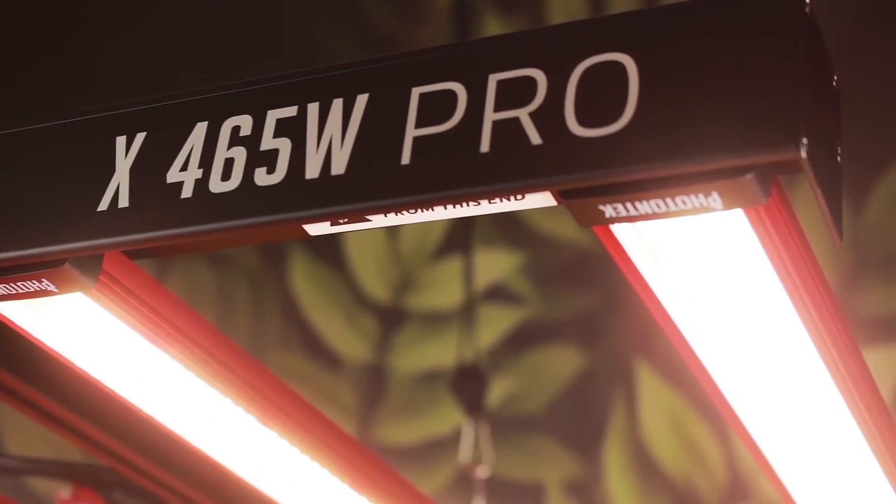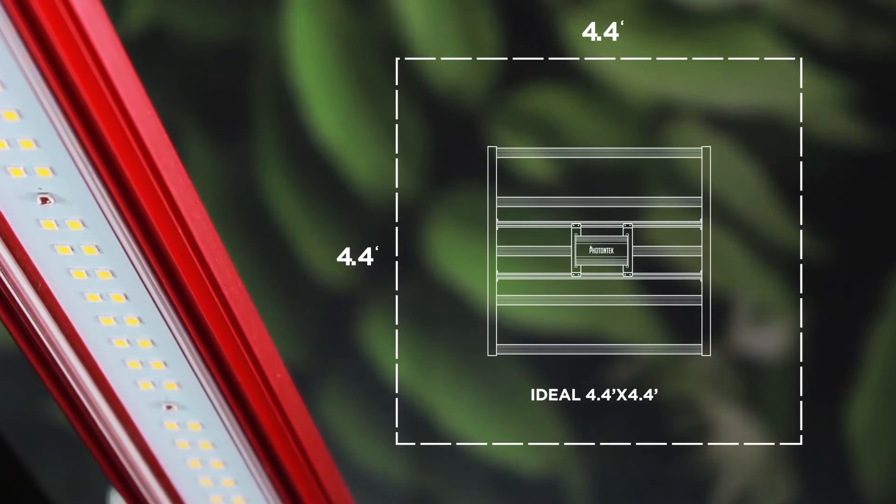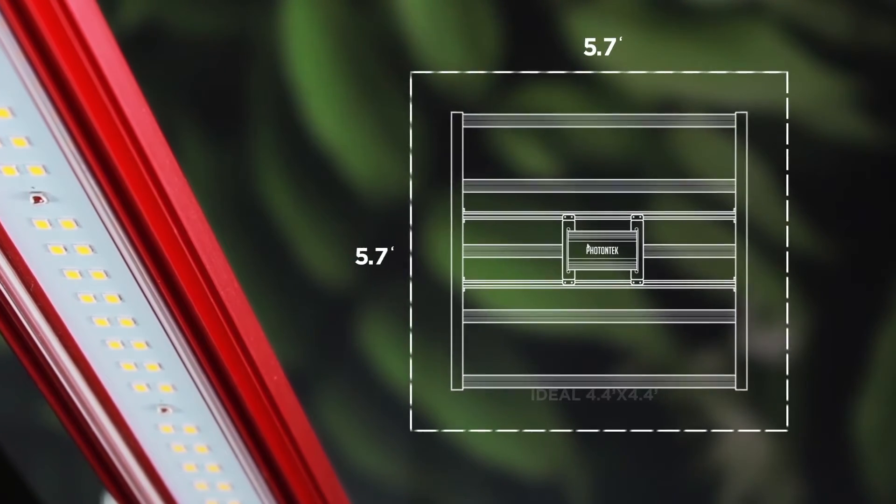All built upon this elegant compact fixture, along with an incredible 5 year warranty that finally provides growers with a power balance and versatile lighting option in a space as little as 3.3 by 3.3 feet.